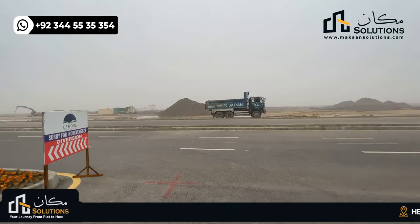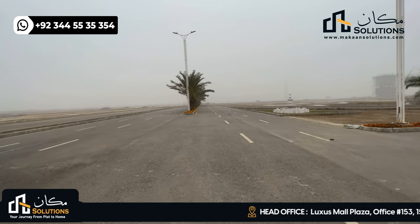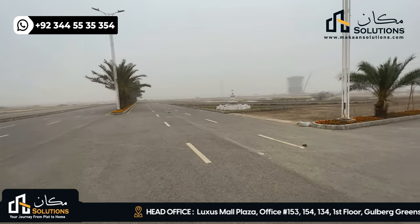This is the entire sector. There are some corner plots. This is the site of Lahore Smart City.